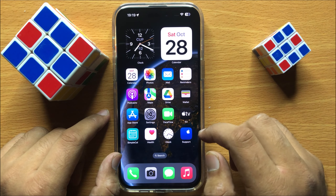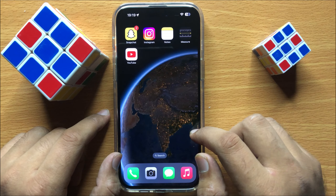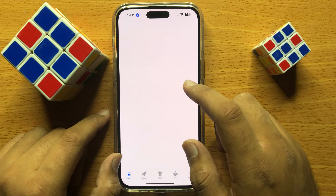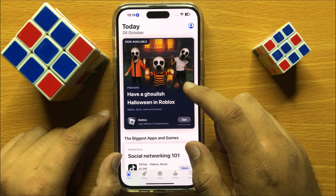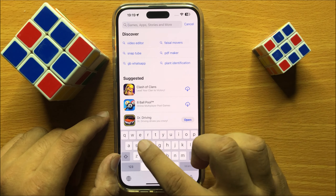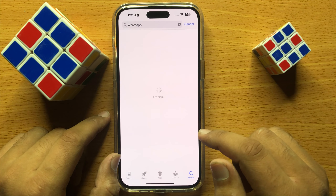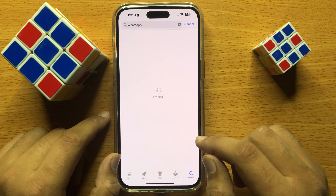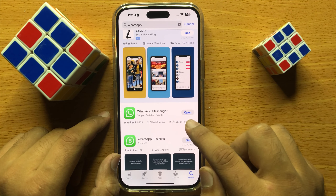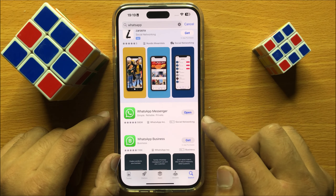If that doesn't fix your problem, check if your WhatsApp is updated or not. To check, open the App Store, click on the search icon, and search for WhatsApp. From here, check if your WhatsApp is updated. If it's not updated, first update your WhatsApp.